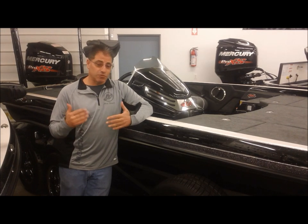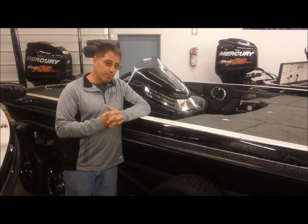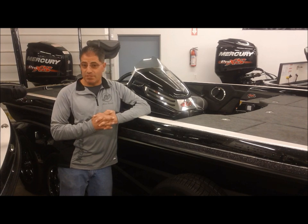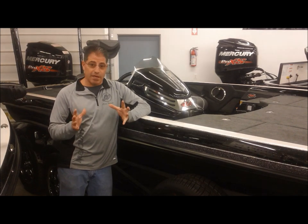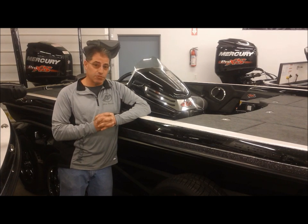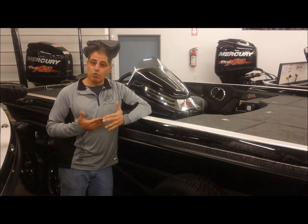Our Ranger customers do not like to buy base boats. But this gives you a great opportunity to purchase a Ranger boat at pricing that's never been seen before, as a complete package. We can upgrade certain features on that 521C Ranger Cup Package — we can go to a hydraulic jack plate and gauge, hot foot and pro trim, or a dual console.